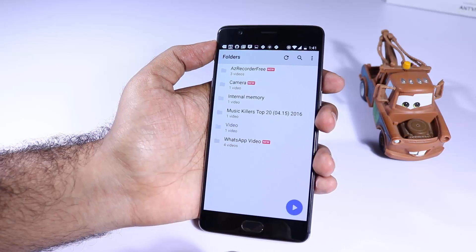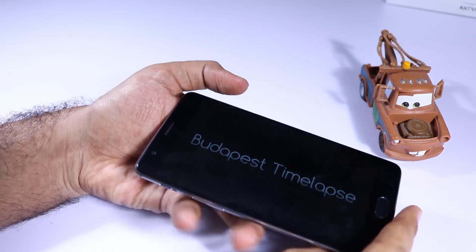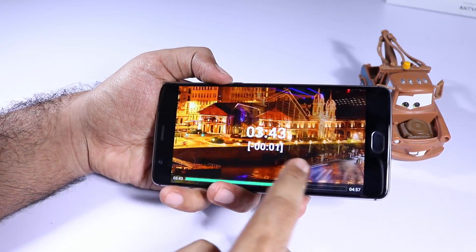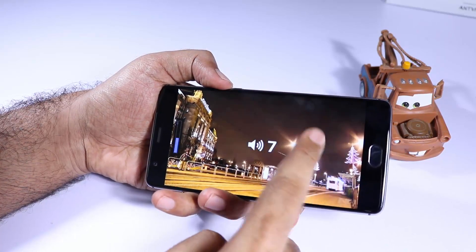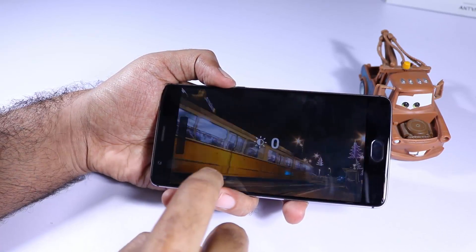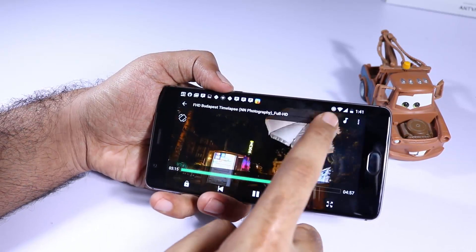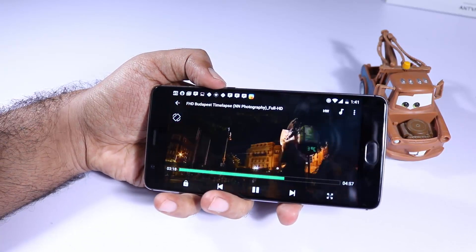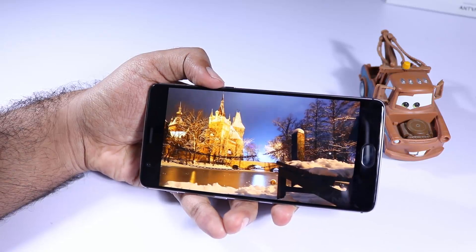The next app is MX Player, which is probably the best video player for Android. It comes with nice gestures like swiping left and right to change playback position, swipe on the right side to change volume, and swipe on the left to change brightness. Besides these, you have hardware acceleration options — hardware and hardware plus mode — which uses your GPU to render the video and thereby saves your battery too.